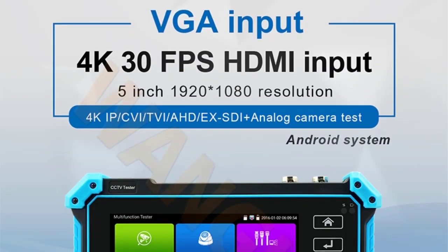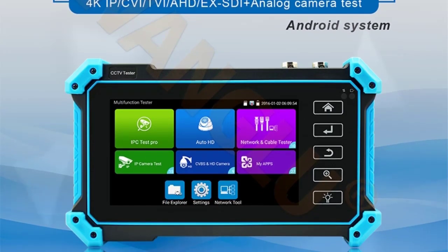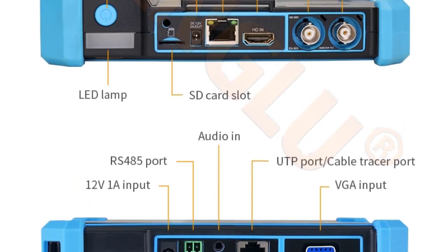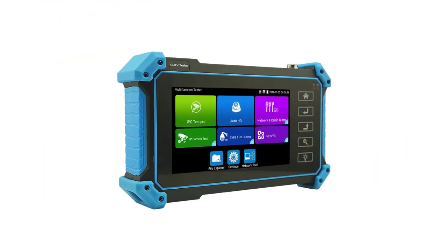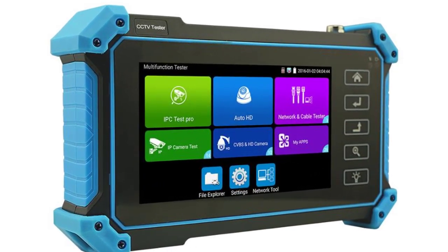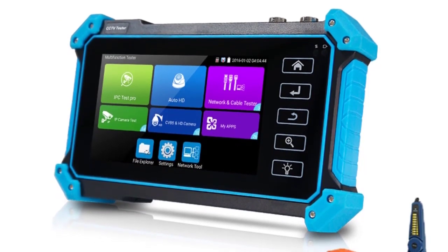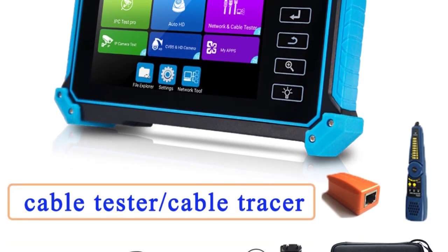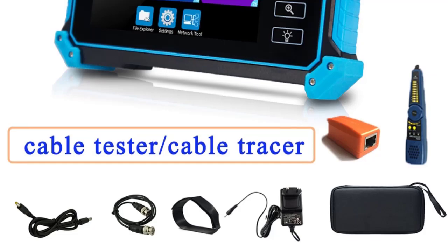Key features: 5-inch IPS Touchscreen, 1920x1080 Resolution. 8MP QI, TVI, AHD Camera Test. 8MP XSDI, HD SDI, 3G SDI Camera Test. Chrome Browser test and set access camera. H.265, H.264, 4K Video Display via mainstream. VGA Input supports 1920x1260 FPS. HDMI Input supports 4K 30FPS. Rapid ONVIF, auto view video and create test report.